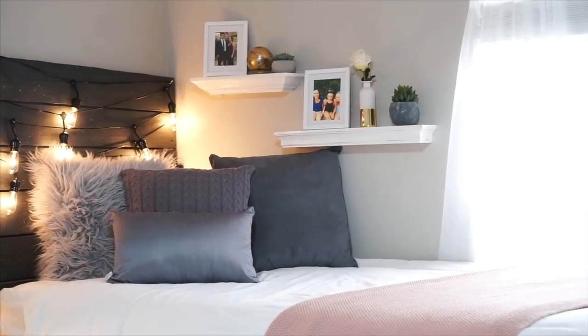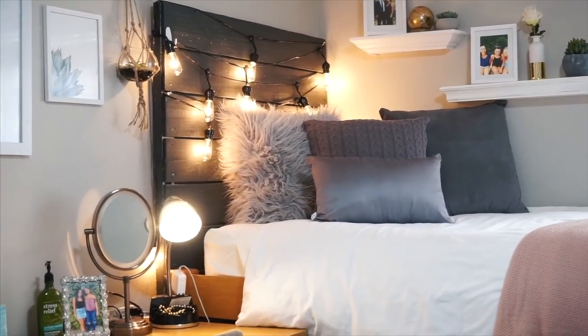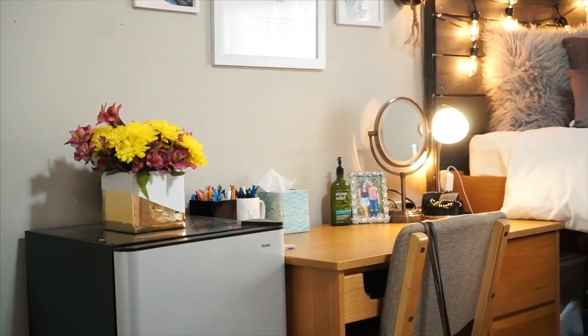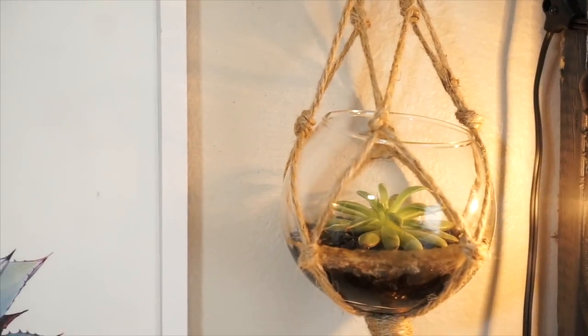Now I quickly want to do a little overview of my roommate's side. It's basically the same thing — the bedding and stuff like that — but she put her own decorations on the wall, so it's a little different but the same overall theme.